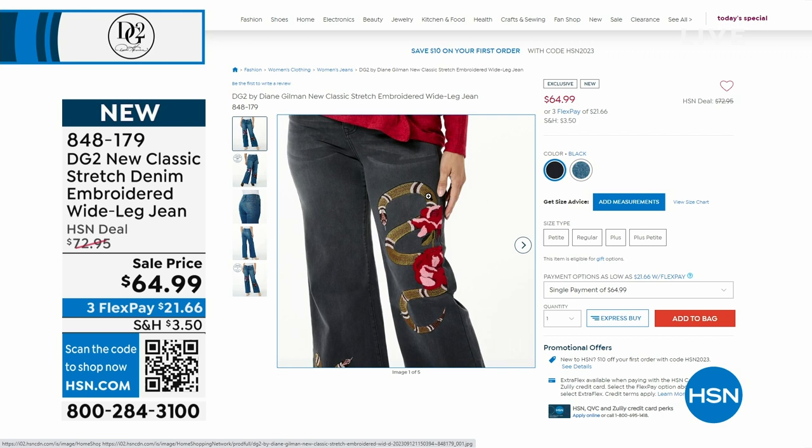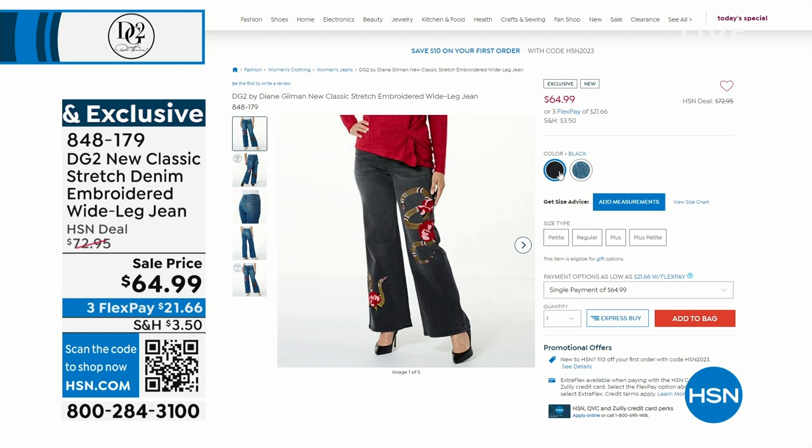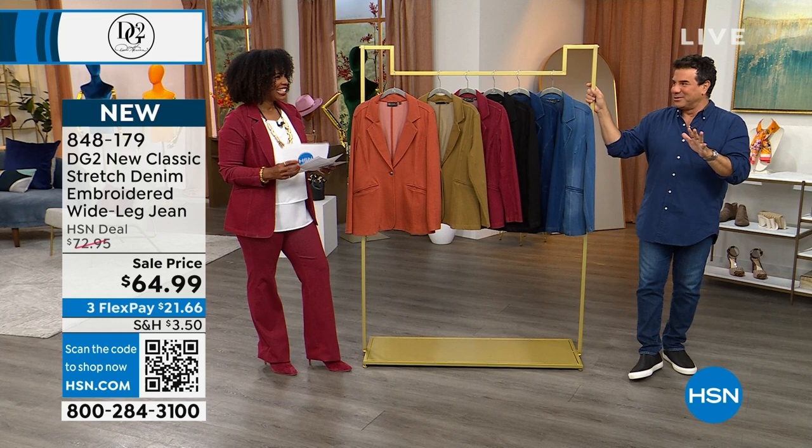We have a black cap sleeve top with a snake on it, and this goes back to the olive green blazer, the wine blazer, and the black blazer. We also did a matching jacket going back to the floral, but the snake tops are so cool with the today's special — we're very excited about those, they're brand new. No one's seen them yet, and we've got those in average or petite. They're coming up.